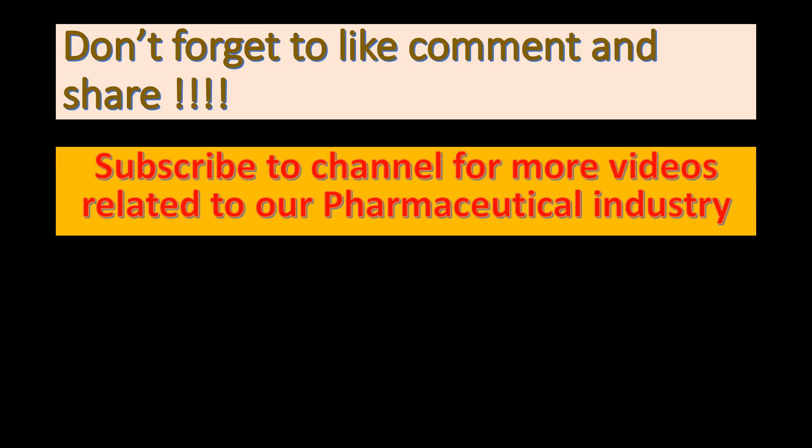Don't forget to like, comment and share. Subscribe to the channel for more videos related to the pharmaceutical industry.